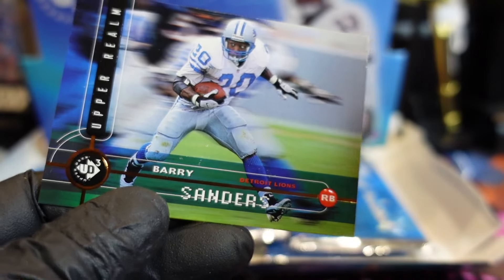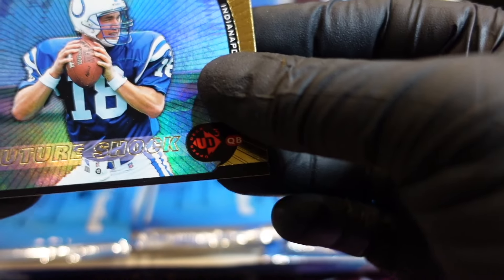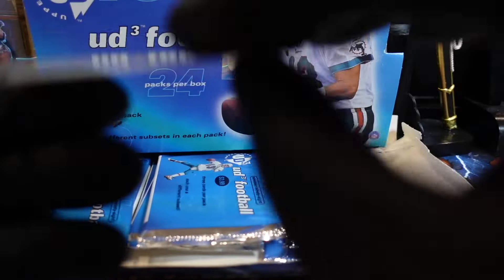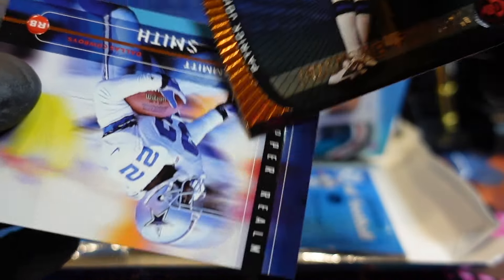Yeah, please — oh, Barry! We got Barry Sanders! Let's check him. Who's behind him — Next Wave of his boy. Nice and easy — bag and tag. Look at that card, it's a beauty. Marvin Harrison got a little fallout. Peyton's good, I think — not sticky at all. I'll clean him up. Bag and tag.